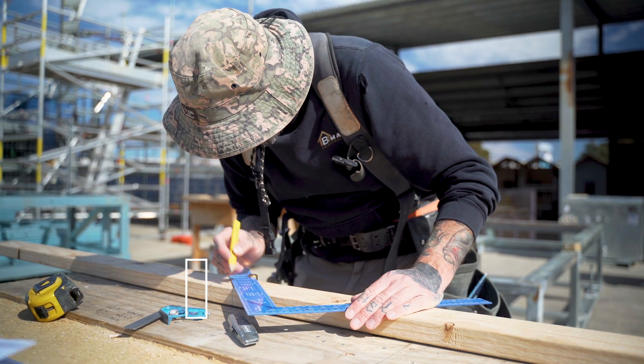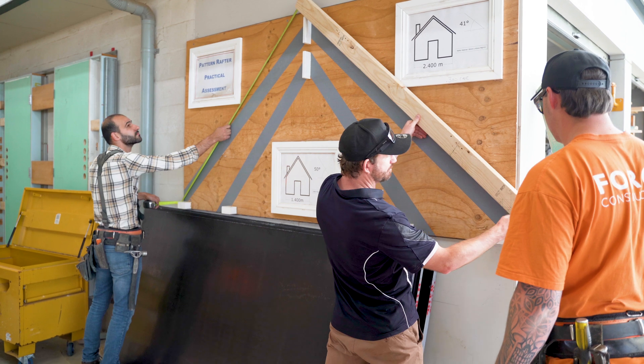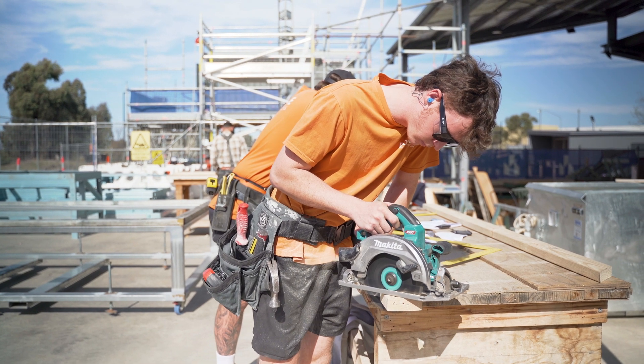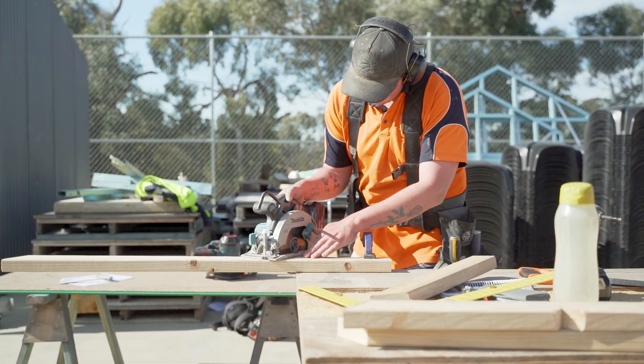These apprentices are third year apprentices and they're completing their calculations and roofing block this week. The main skills that they're going to be learning are the calculations associated with the roofing they're going to be doing, the planning aspects of the project, how to plan for the job, how to set out the job, what tools and materials they need to have, and how to comply with regulations and standards.